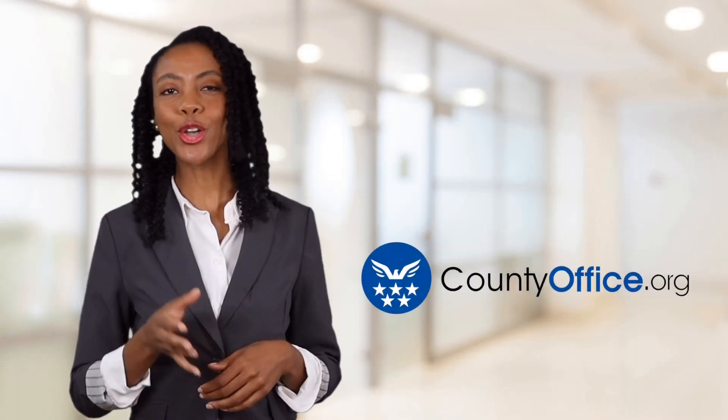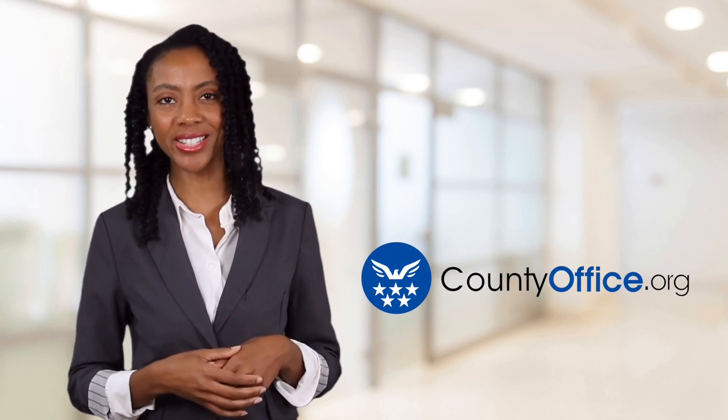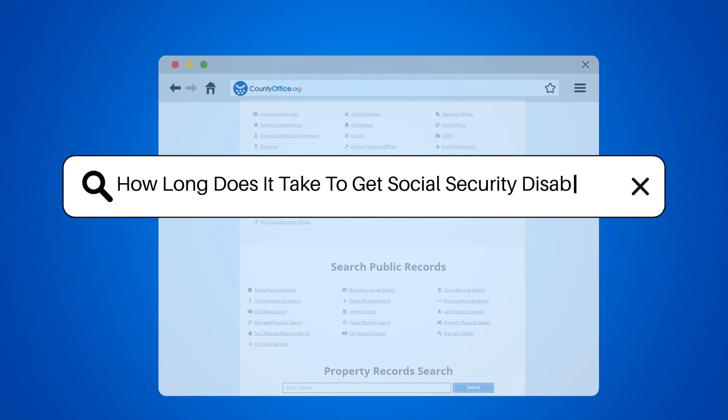Welcome to County Office, your ultimate guide to local government services and public records. Let's get started. How long does it take to get Social Security Disability?